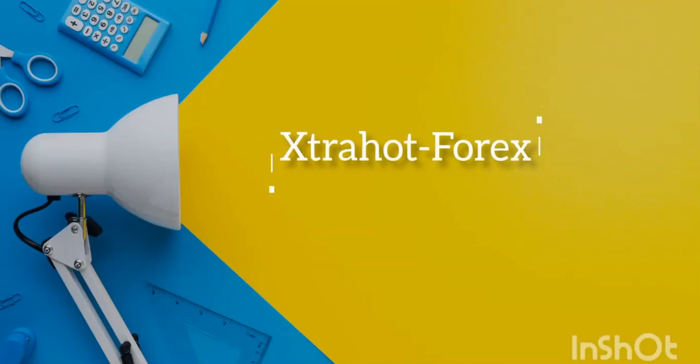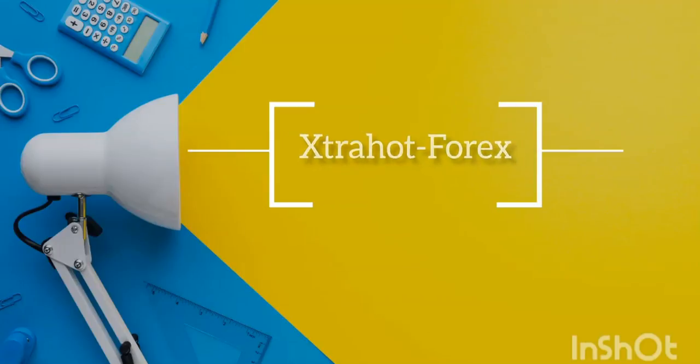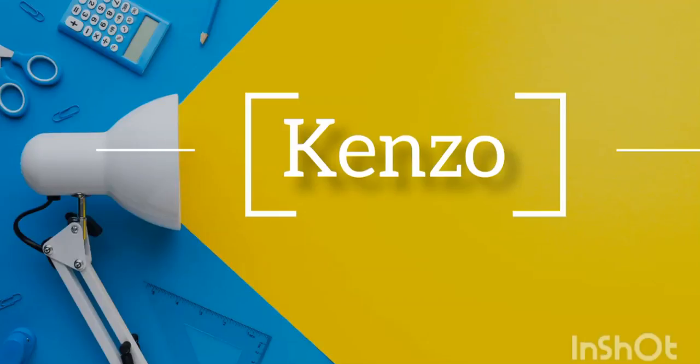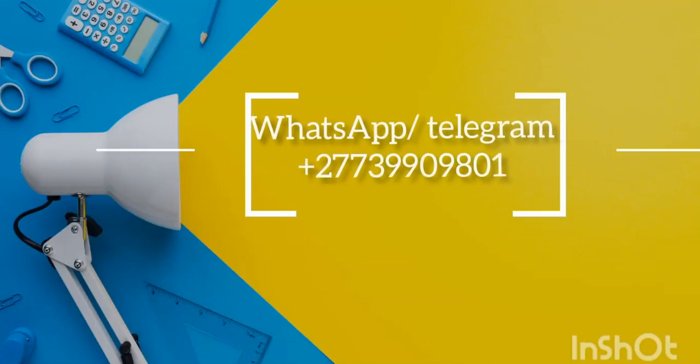This is Kenzo Extra Out Forex. Let's go straight to our daily analysis — it's Tuesday. We're going to cover NASDAQ, US30, Gold, US Oil, and Euro/USD.